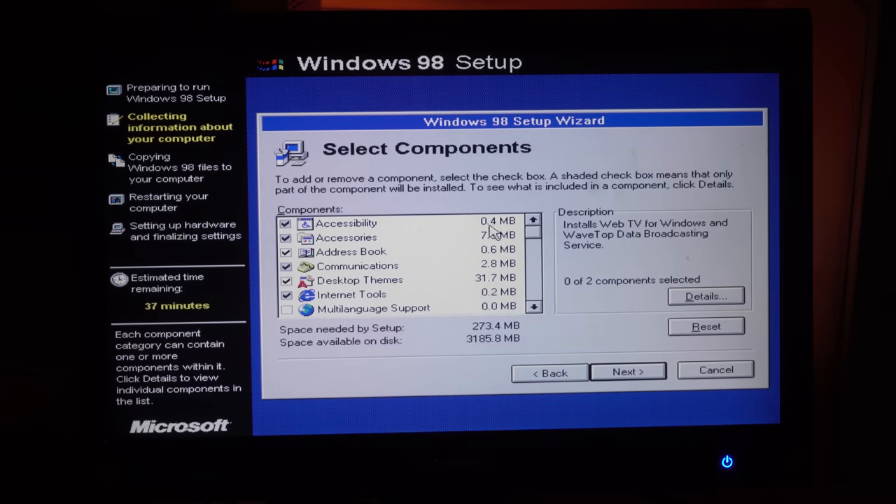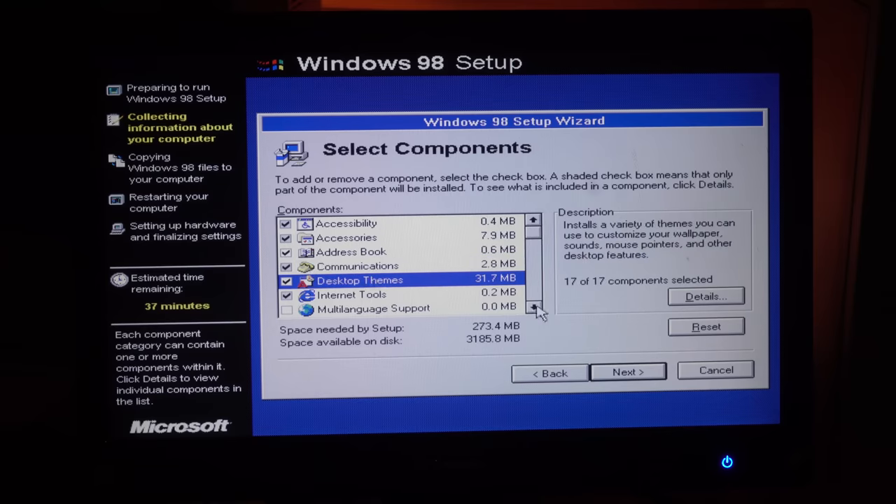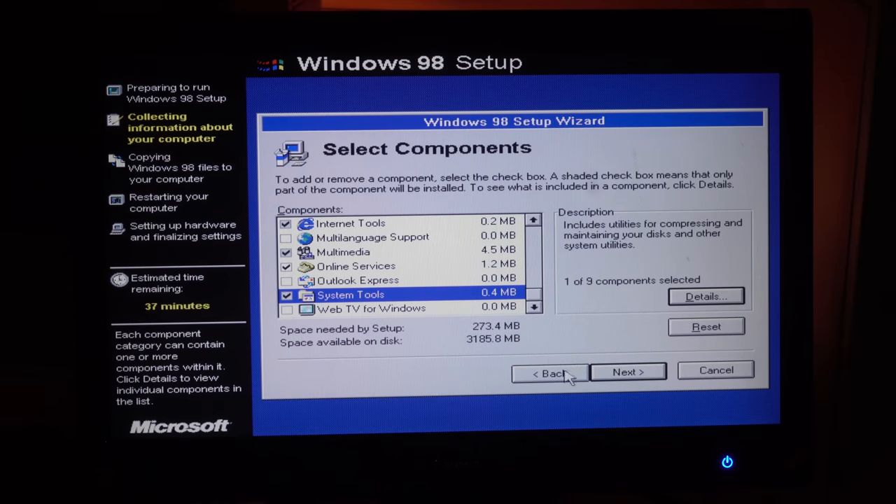So here's the Windows 98 install — you get this component selection screen. Communications, which is for modems. Desktop themes, of course we're going to install those — that's the biggest item on the list at 31 megabytes. Online services and communications are two different things. Probably not going to need communications. Web TV for Windows — no, we're not going to use any of that. Doing a custom install.